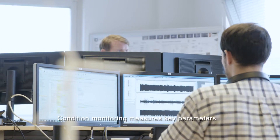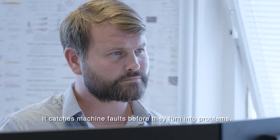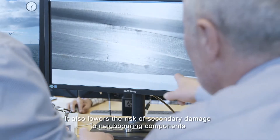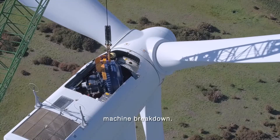Condition monitoring measures key parameters to identify significant changes over time. It catches machine faults before they turn into problems. It also lowers the risk of secondary damage to neighboring components and ultimately machine breakdown.